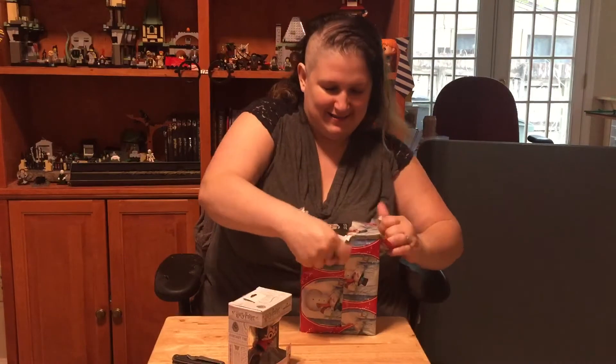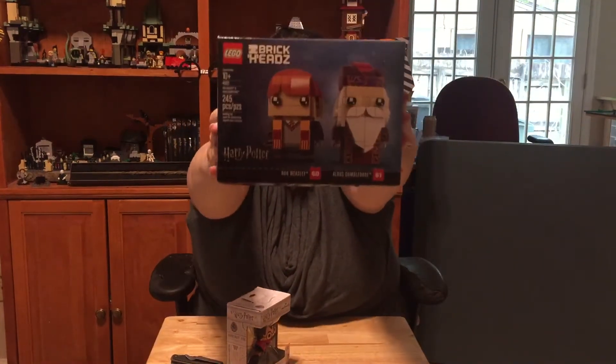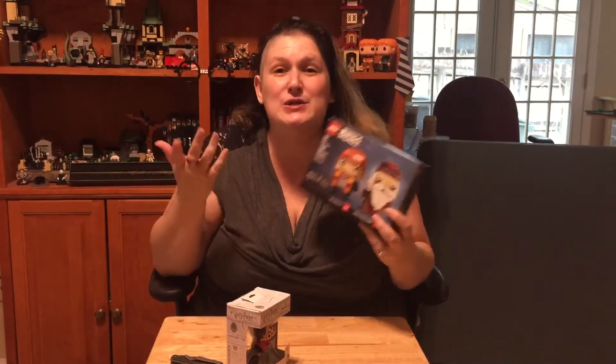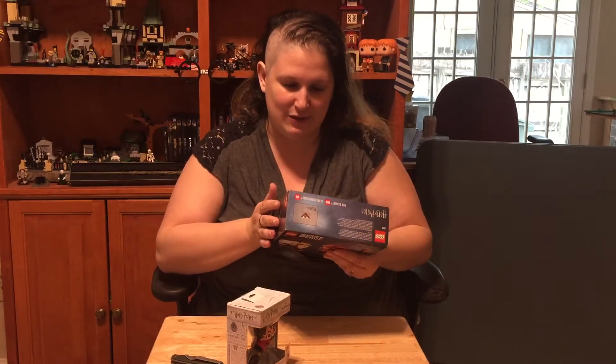And now we have this loud box. Let's see what we've got. We've got BrickHeads! We have Albus Percival Wulfric Brian Dumbledore — I hope I got all that right, comment down below — and my favorite character from Harry Potter, Ron Weasley. I love Ron. I actually don't have any Harry Potter BrickHeads yet — check the shelf, there's none to be seen. So now I have two, and they are great. Ron is my favorite, so I'm super excited to finally have them. Dumbledore looks great too. Maybe you guys can see me building on a live stream sometime.